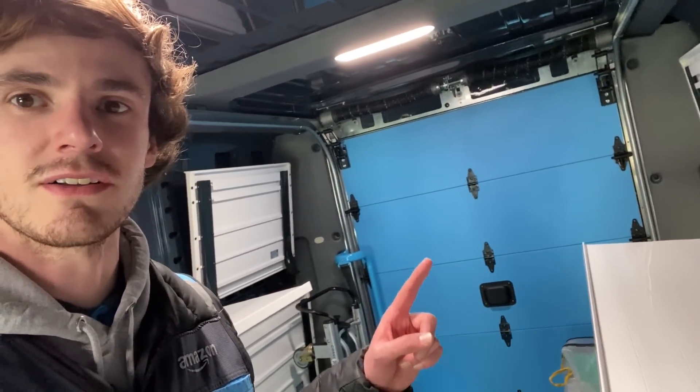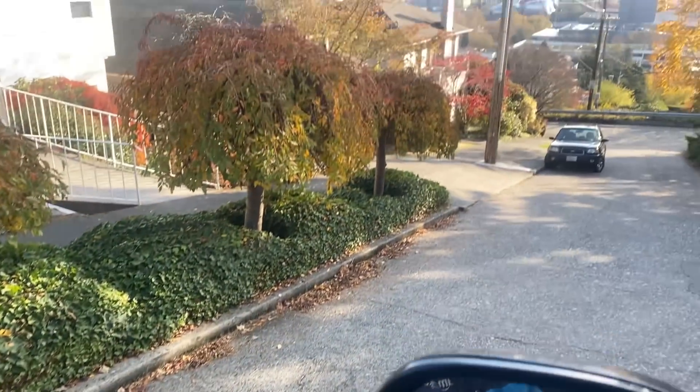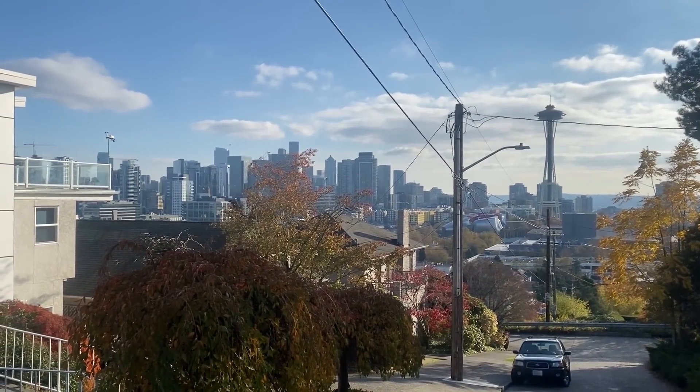I should probably mention the colors going on in here. You've probably noticed all of the prime blue accents — yes, prime blue, that's what it's called on the Amazon branding site. And then there's this squid ink blue which is the darker grayish blue on the outside. Also I should mention I'm a tall boy and this fits me just right — I haven't hit my head yet, so that's actually really nice.